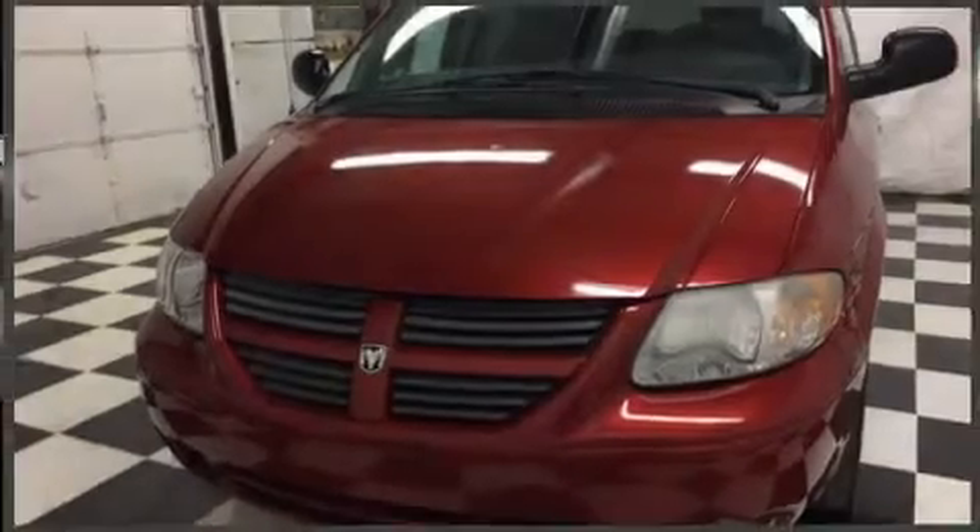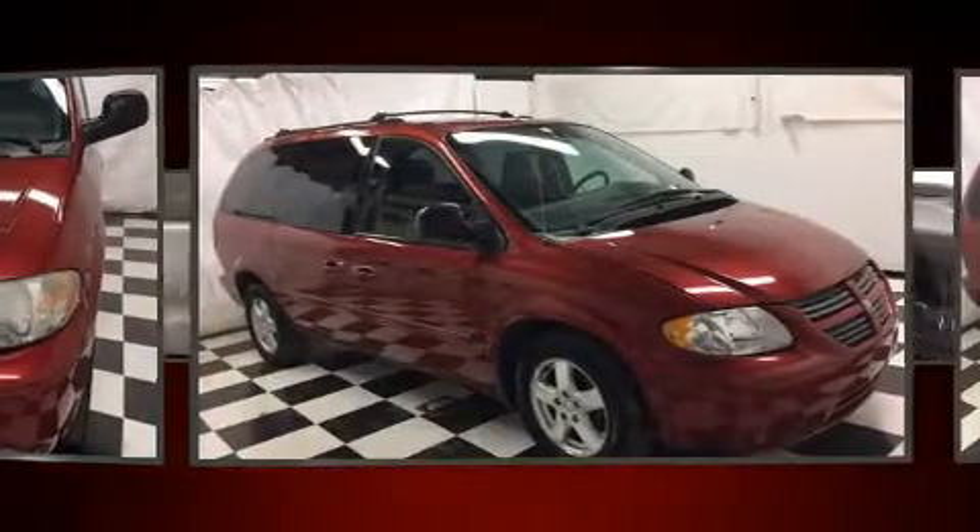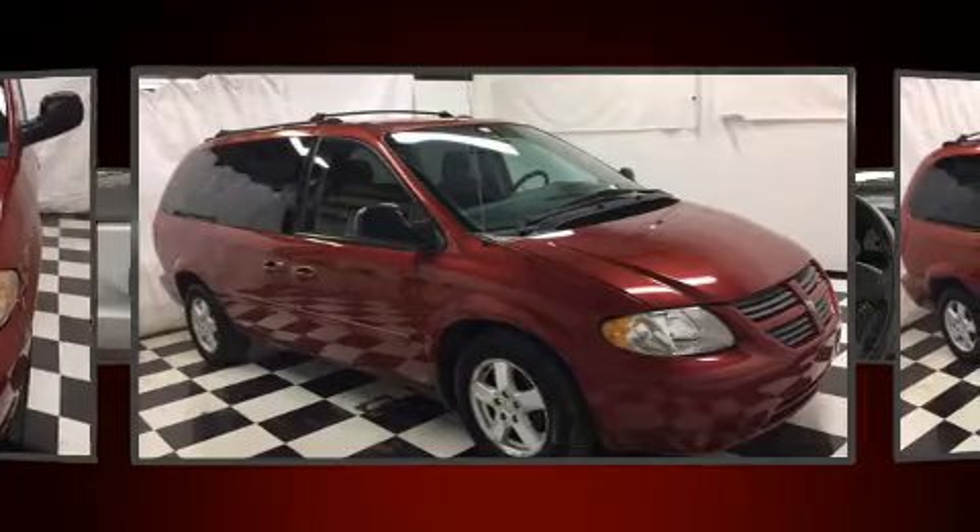You can expect a lot from the 2005 Dodge Grand Caravan. Under the hood, you'll find a six-cylinder engine with more than 200 horsepower, providing a smooth and predictable driving experience.